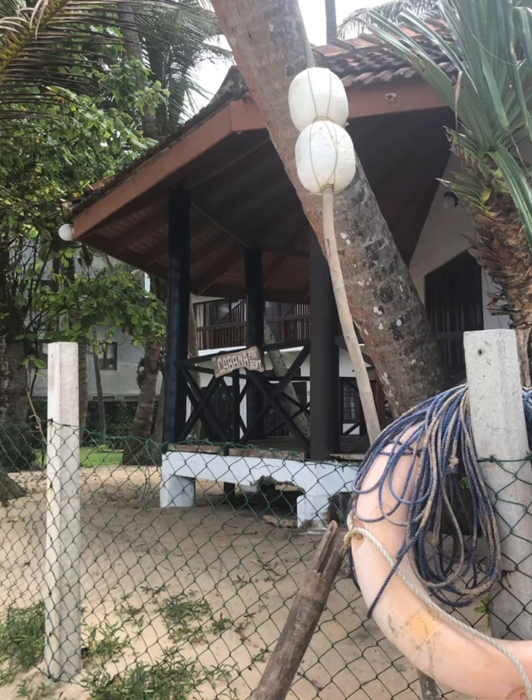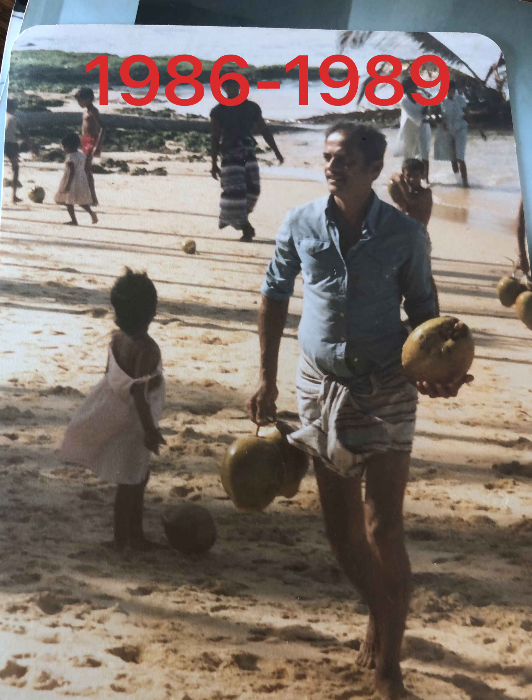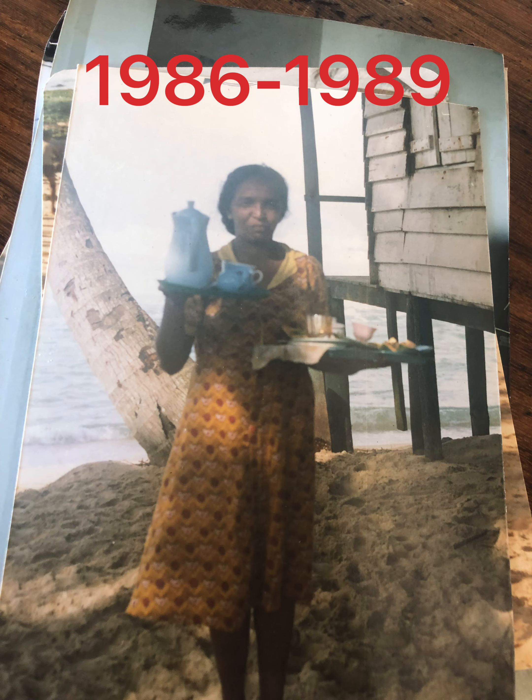Been going here since 1986. This was their original little cabana. Such wonderful memories of this place. A really special lady used to carry her breakfast up the coconut tree for me. Then in 2001 we came back with three children, and the cabana had changed a bit. Very beautiful. The beach always recognisable by Toad Rock.